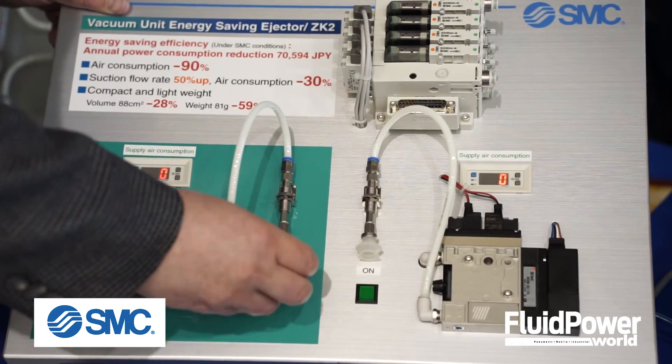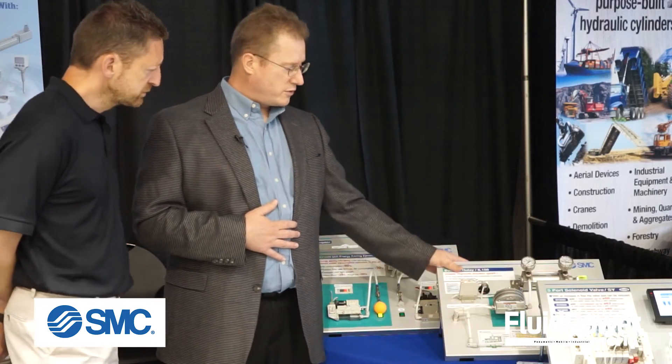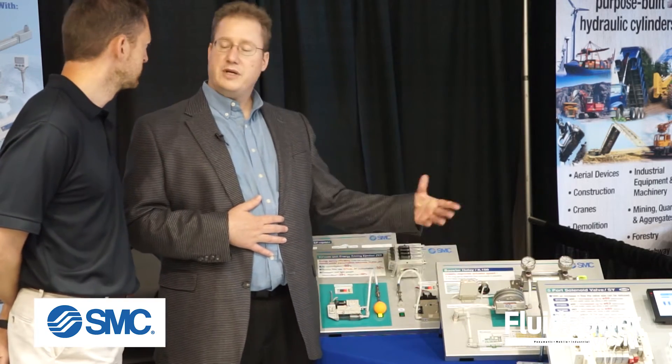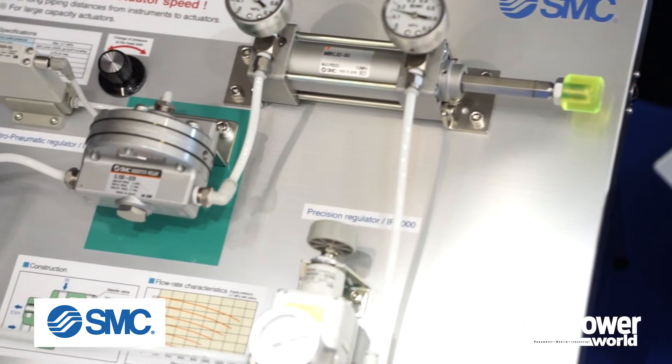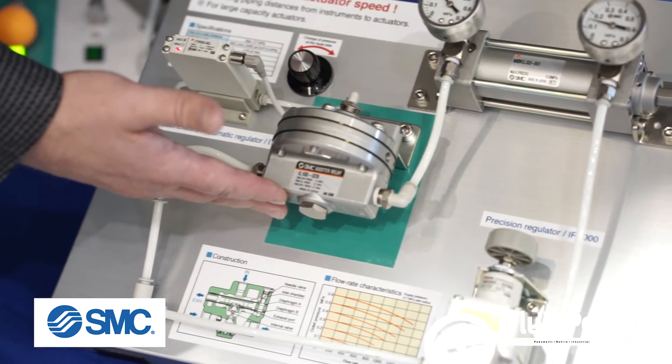Some things that might be widely used in the mining and resource industries is a relay booster for transmitting pressure and force over long distances. That's what we're showing on the relay booster — being able to extend and retract and control that pressure remotely.